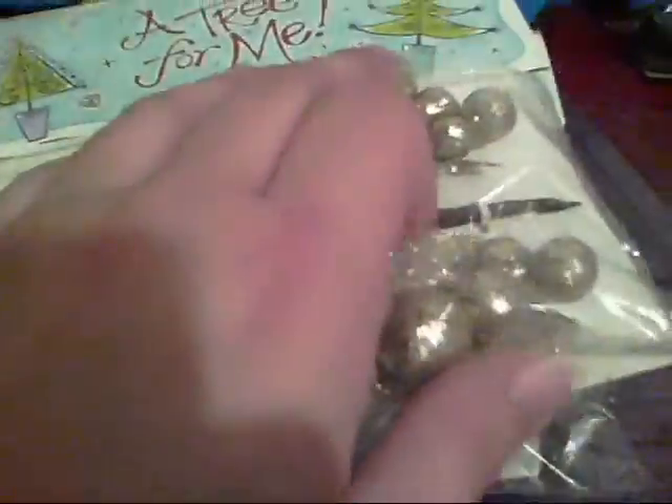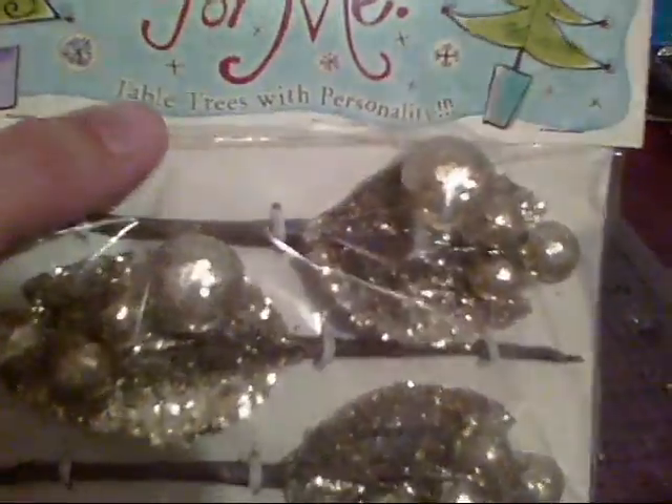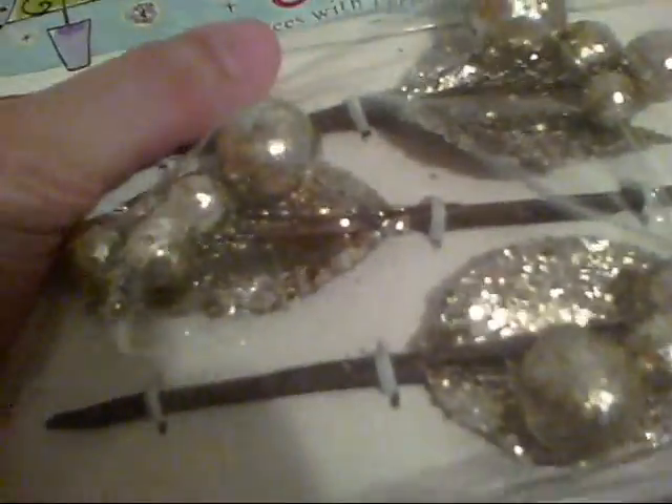Then I got these — I got four of them and they came in two different colors: this silver color and then this other color that's not really gold, it's kind of antique. I got four of those; I thought they were cute and could be used with some floral arrangements on altered projects.